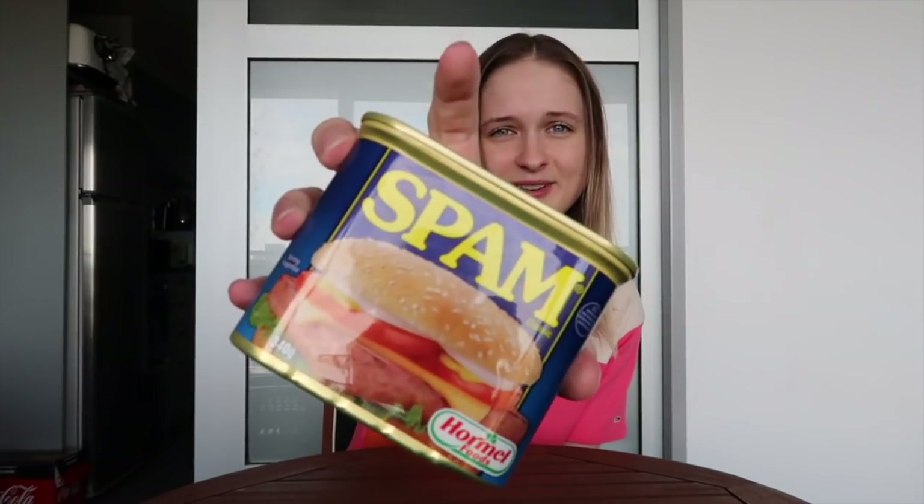Hey guys, it's Nella here. Today I'm going to be doing a really crazy challenge — I'm going to be eating this entire can of Spam as quickly as possible. This thing is 340 grams, and Matt Stoney did the same challenge a while ago and ended up eating it in 1 minute and 11 seconds. So that's my goal today — we'll see how well I do.